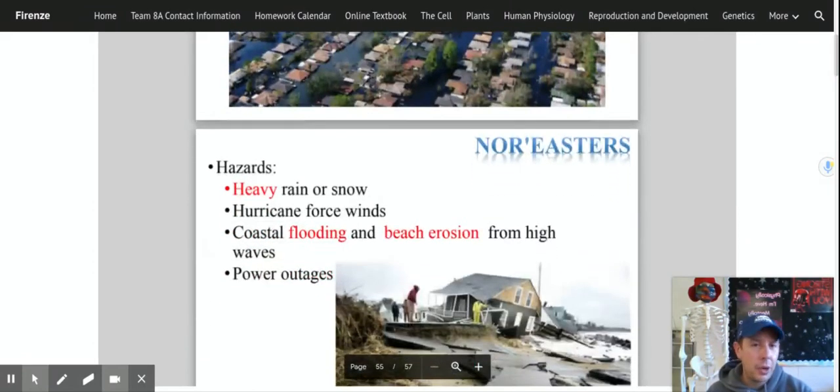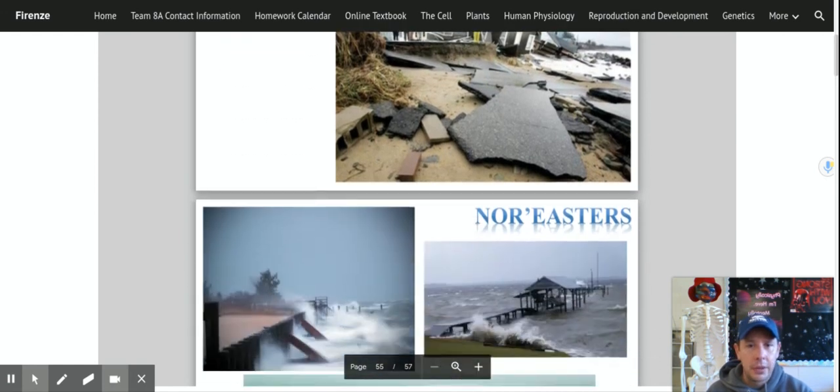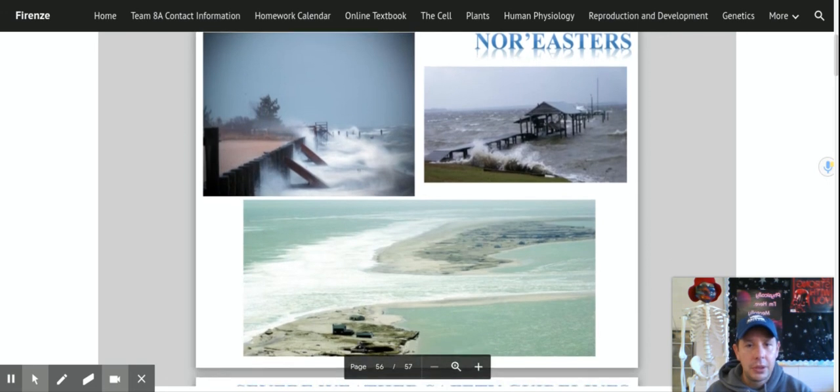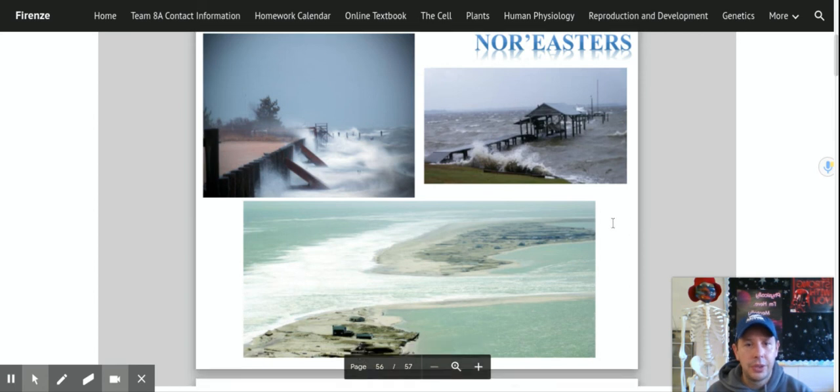Nor'easters are another storm we come into contact with here on Long Island all the time. You get heavy rain or snow, a lot of beach erosion, and sometimes hurricane-force winds — though we don't call it a hurricane because it doesn't form that spiral. It's just a really bad storm with either rain or snow that can cause flooding, beach erosion, and power outages. This damage to coastal homes looks very familiar if you live near the coast here on Long Island. Here's Fire Island, where the ocean actually broke through during a nor'easter — our barrier island.